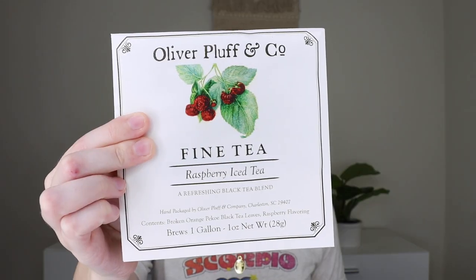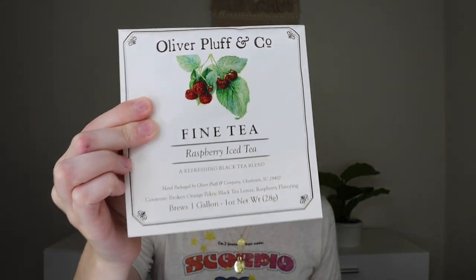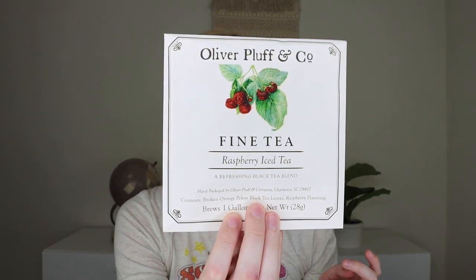The next thing is from Oliver Pluff & Co. — it's tea. You can enjoy a pitcher of ice cold fresh brewed raspberry iced tea. This is black tea, so it will have caffeine in it. I'm not a big caffeine person, but ice cold raspberry tea sounds absolutely incredible right now. This packet brews one gallon of tea.